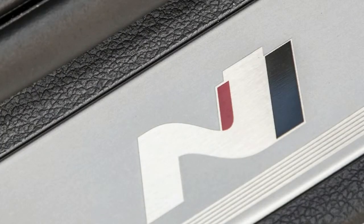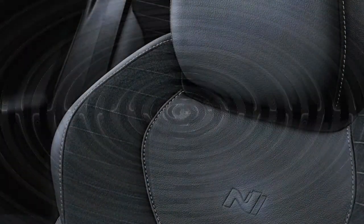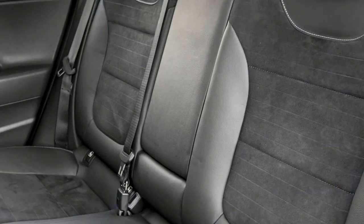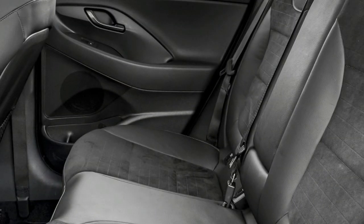The i30N is a solid first effort by Hyundai's N division and a validation of the company's decision to recruit former BMW M boss Albert Biermann to head the program. The N is an unpretentious machine for travelling quickly and having fun — in that it is a perfect reflection of the humble values of its parent brand. In Europe it's priced below the most basic Volkswagen GTI four-door despite offering more performance. Let's hope the Veloster N builds on the same great work.